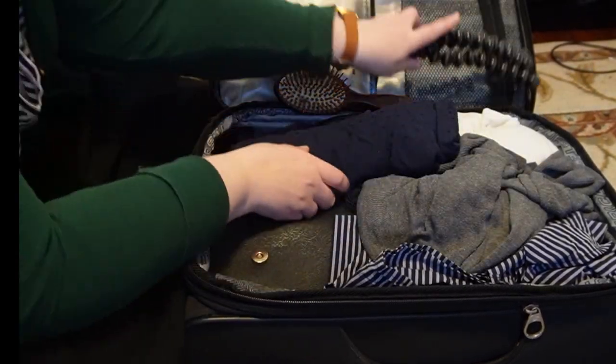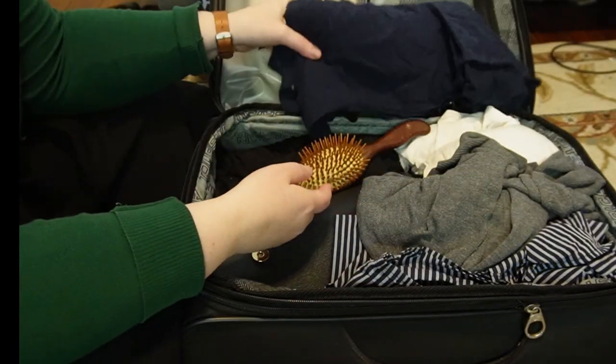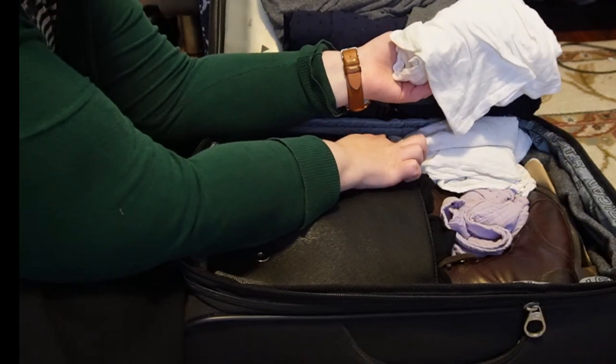My hairbrush, my little tripod that I didn't end up using. And this is the dress I swapped for the striped one — I decided that the navy one would be a little more versatile, because when you're trying to pack light in just a carry-on it's about mix and match. I wanted to save room in my bag as well.